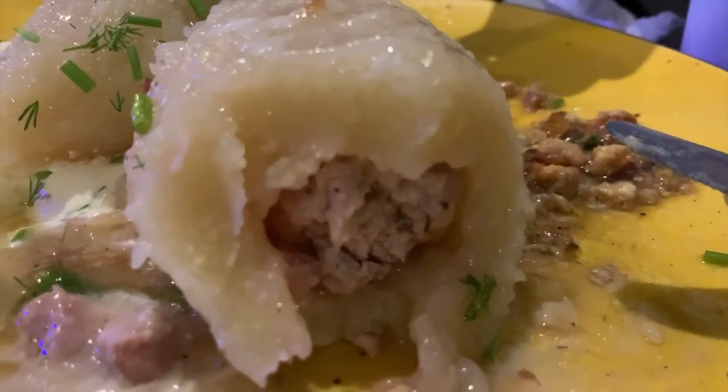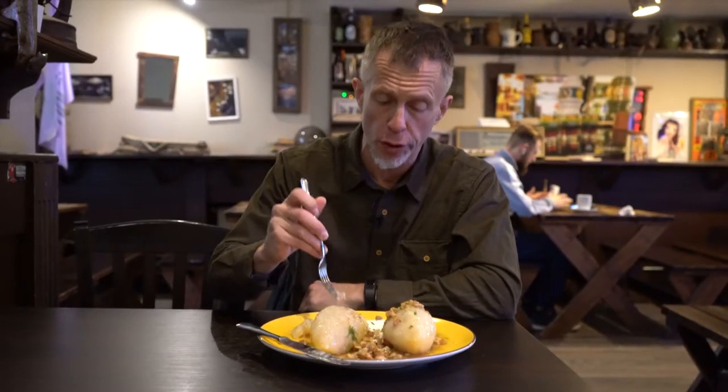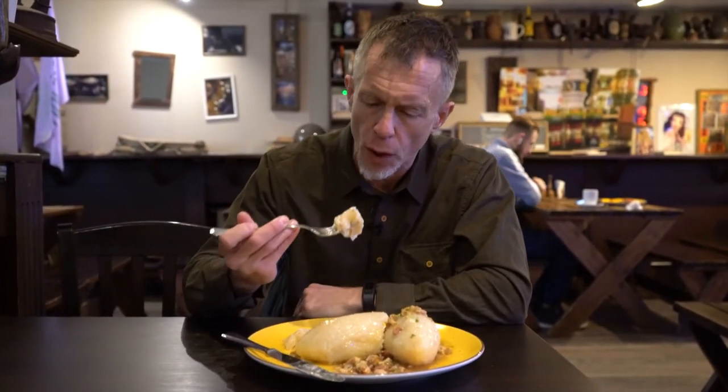They're dumplings made of grated potatoes and stuffed with meat, cheese, or vegetables. That is so good. Perfect for a cold winter day. Now I know why they like it. Wow.